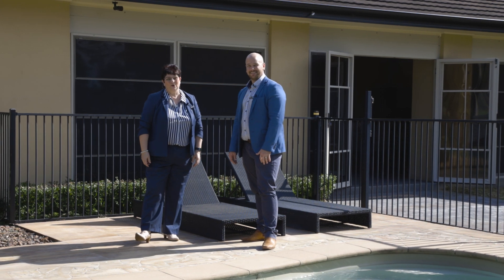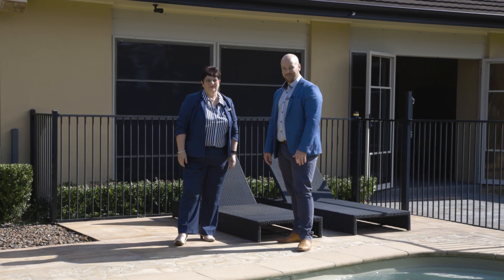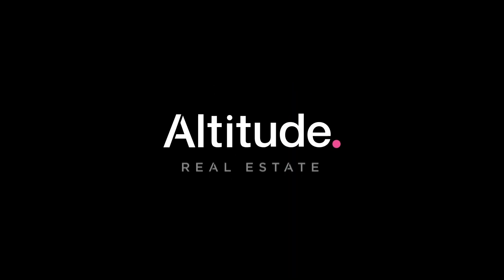I'm Carl Davis. I'm Rosanne Gort. We are Altitude. We look forward to seeing you at our next open home. See you soon.